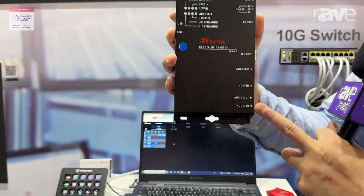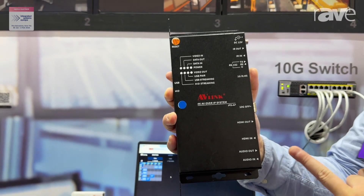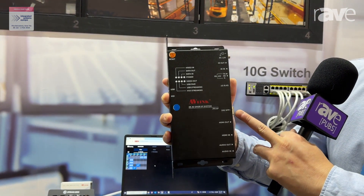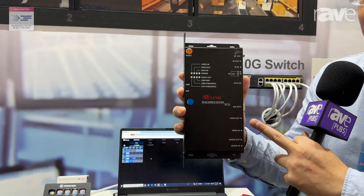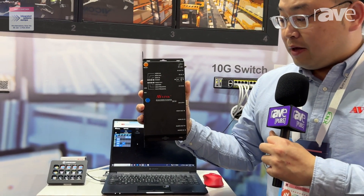It also has audio in and out for extracting audio from the HDMI. This device here comes in two models — one being the RJ45 version, another one being the fiber optic.